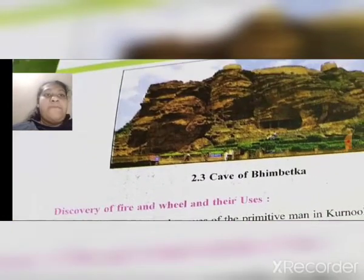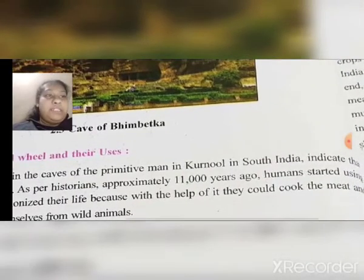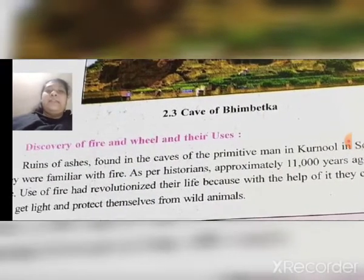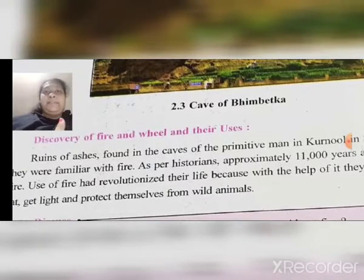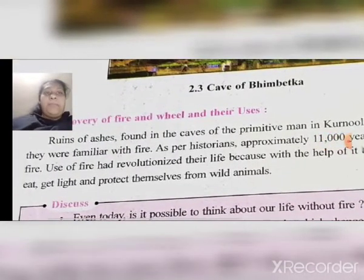Here is a picture of the cave of Bhimbetka. Our next topic is the discovery of fire and its uses. Ruins of ashes found in the caves of primitive man in Kurnul in South India indicate that they were familiar with fire. As per historians, approximately 11,000 years ago, humans started using fire.